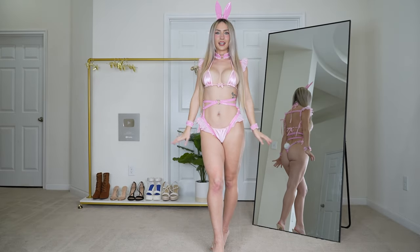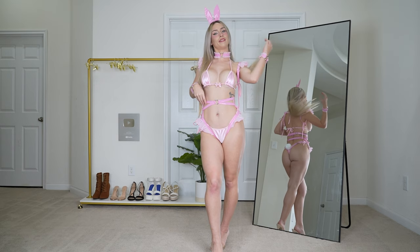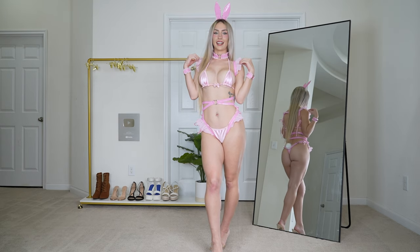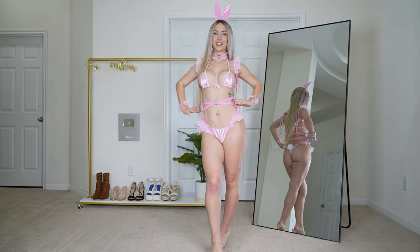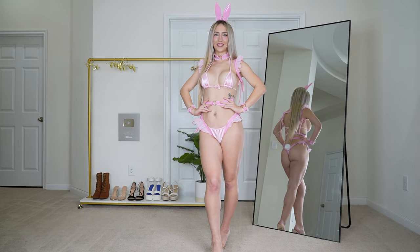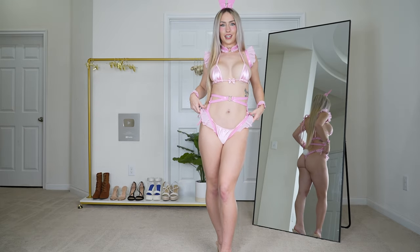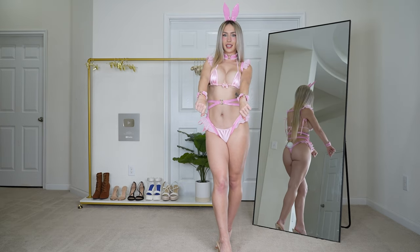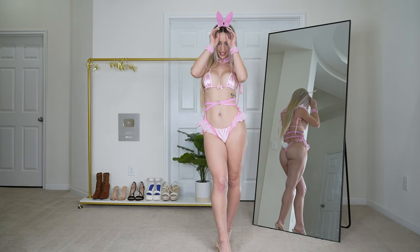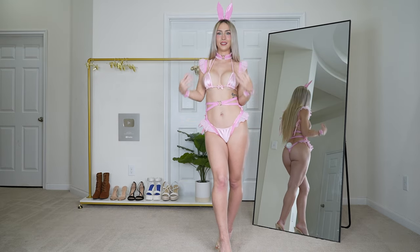Starting off with bunny costume number one. This is the Valentine's bunny from Moflavor and I think it's just so adorable and girly and cute. I still think it makes the perfect Easter bunny costume as well. I love the baby pink and all of the girly frills everywhere and the bow and heart designs on all of the accessories. Starting off with a bang — I love this one. Let me know what you think in the comments below.